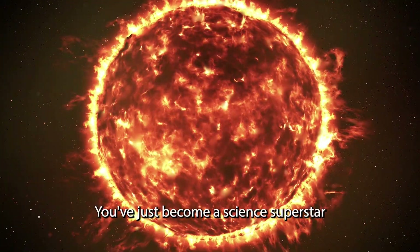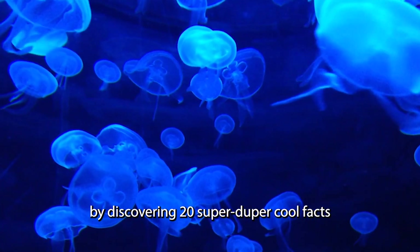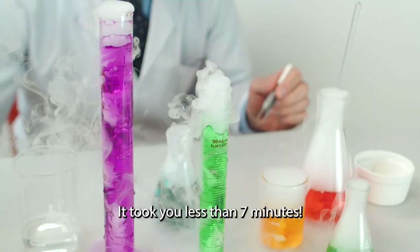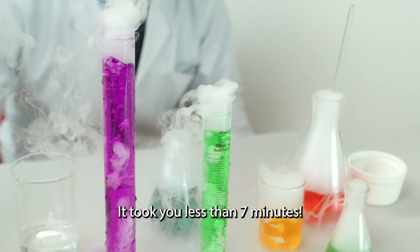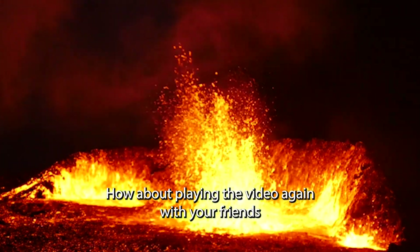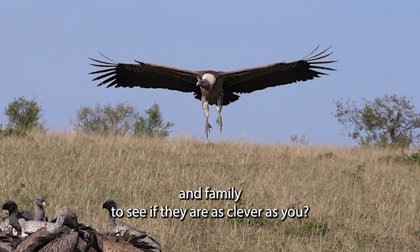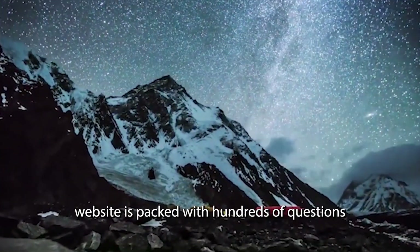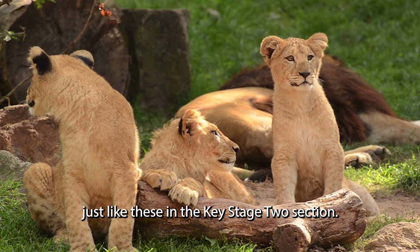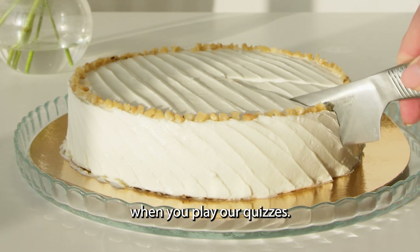Great job! You've just become a science superstar by discovering 20 super duper cool facts about Key Stage 2 science. And it took you less than seven minutes! How about playing the video again with your friends and family? Our Education Quizzes website is packed with hundreds of questions just like these in the Key Stage 2 section. Learning is a yummy treat when you play our quizzes.